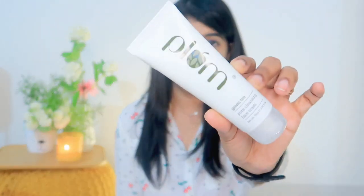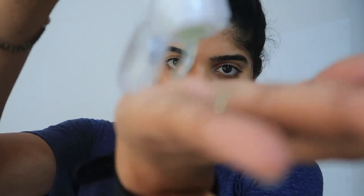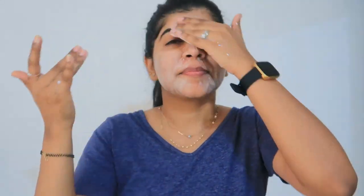So in this range there are three products. The first product is the Plum Green Tea Pore Cleansing Face Wash. This is a mild cleansing formula with green tea extract, glycolic acid, and natural cellulose beads that will leave your skin feeling fresh and hydrated.